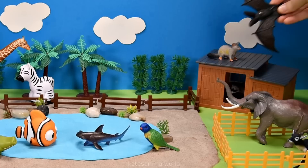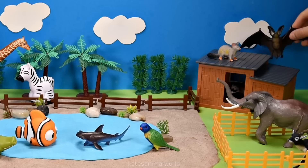It's a bat. Wow, look at those wings. Bats are also nocturnal.